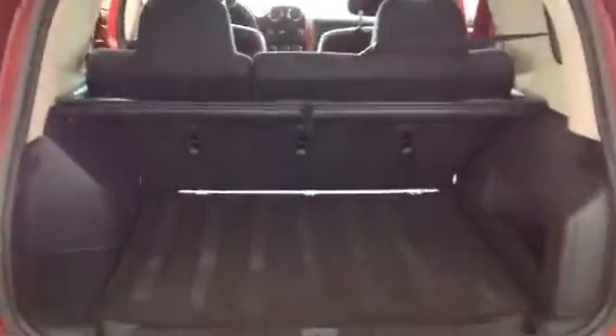We've got the trunk privacy cover here. There's a spare tire just underneath in case you ever get in that situation. Tons of room in the back seat there.